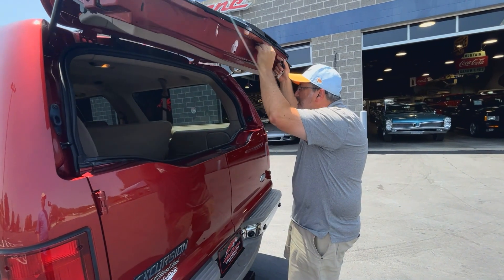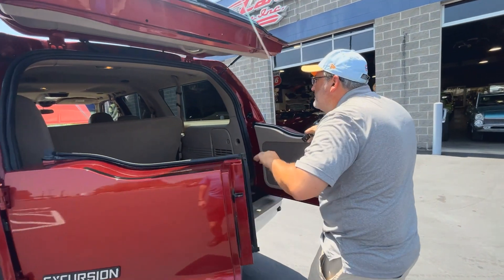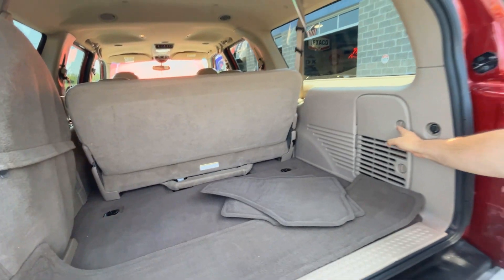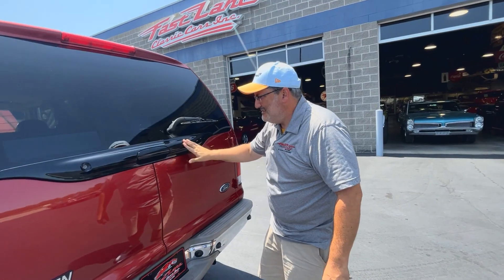You could possibly live in it if you lived in California. This opens, this opens. Even with the third row up, you've got storage galore. Look at how big this is — there's so much room in this car. Full-size spare tire, that's always nice.